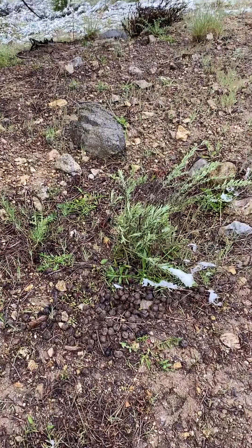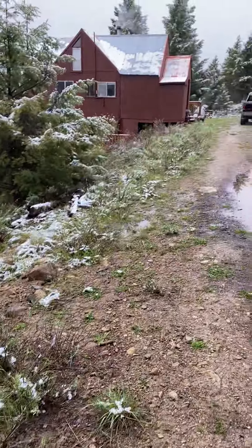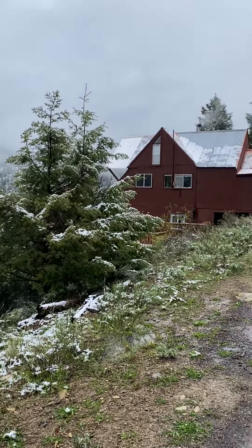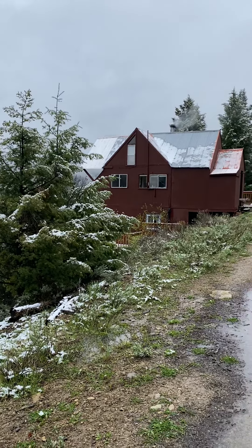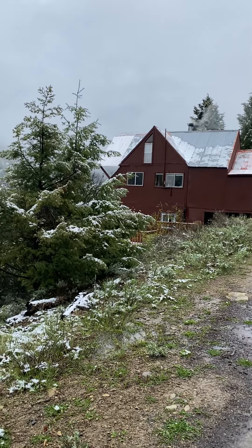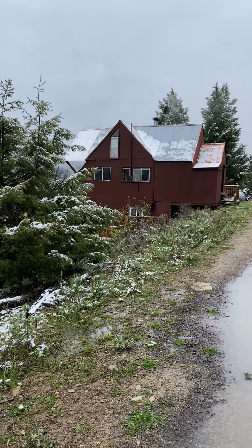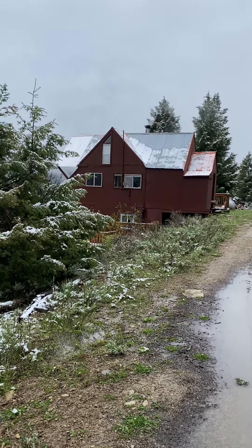We've had elk here this morning! It's our humble little cabin. We've got a fire going — I posted another video, just a quick 10-minute video, but I wanted to show you what it looks like walking up.